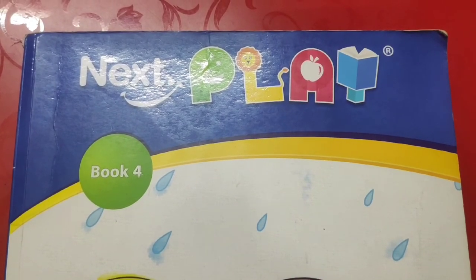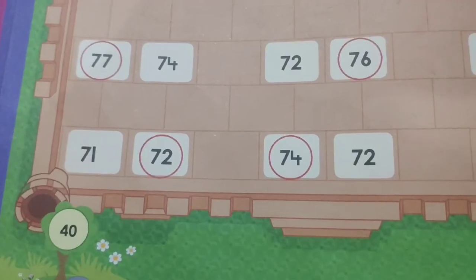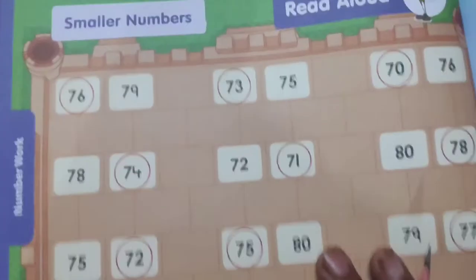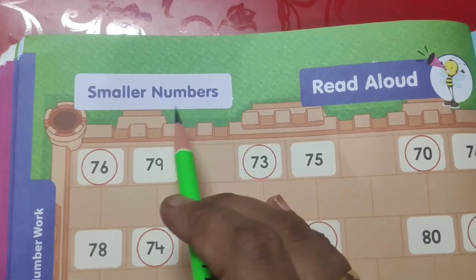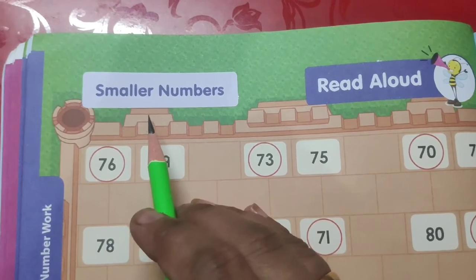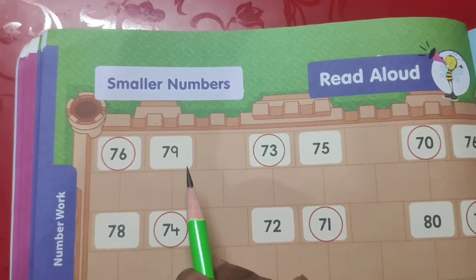Today you have to open page number 40 in your book. This is the page, page number 40. You can see here smaller numbers is written. So first we will understand the concept of smaller numbers. We have already done it in book 3 also, so just revise it.